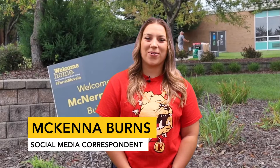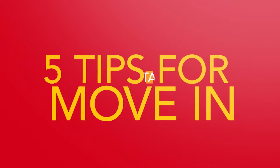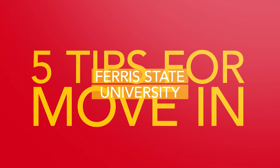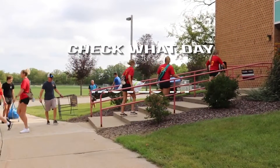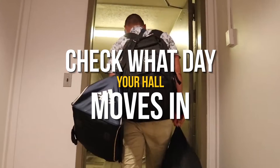Hey Bulldogs, move-in day is just around the corner. We're going to bring you five tips for what to do on move-in day. Starting with number five, make sure to check which day you're moving in, since every hall has a different move-in date.